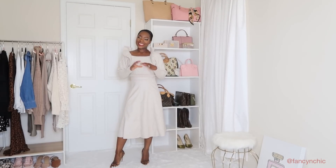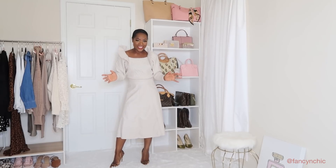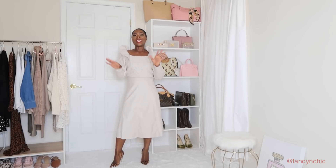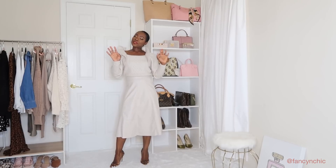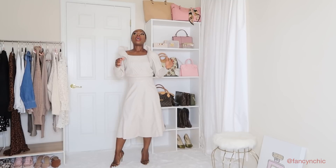Hey guys, welcome to my channel! Today I have an H&M haul that I know you guys all like. I am so excited about these pieces. I hope they're still available — I'm gonna link everything down below as always.